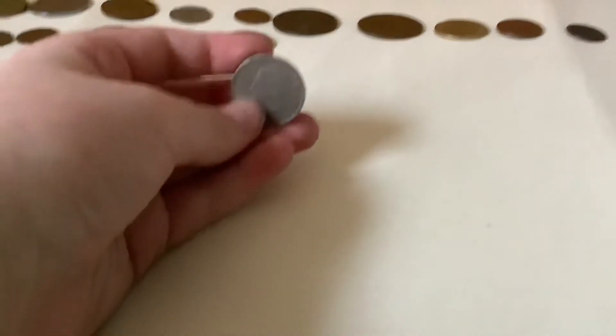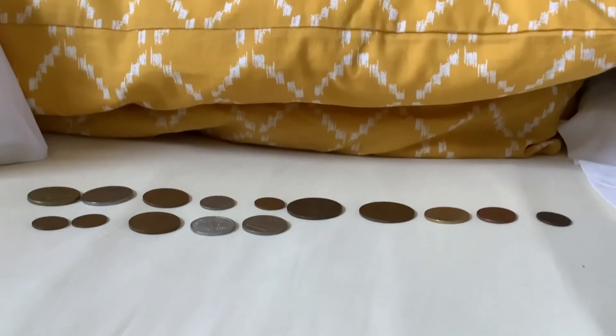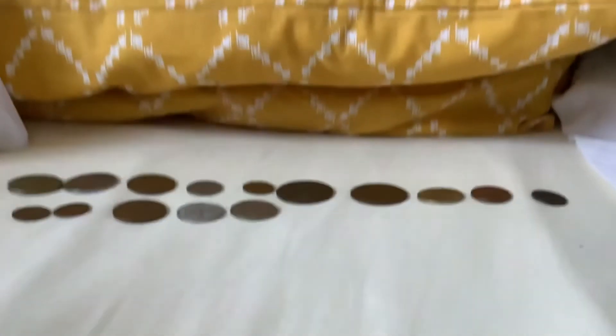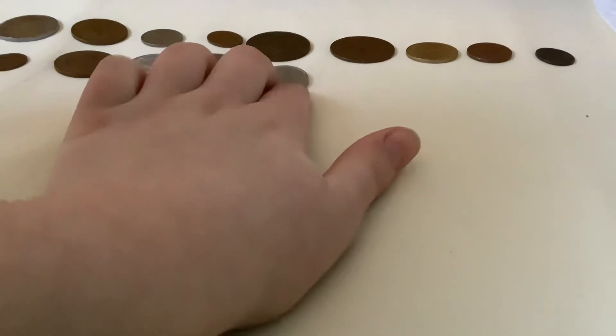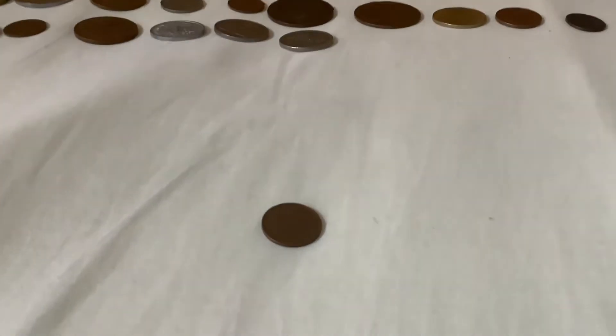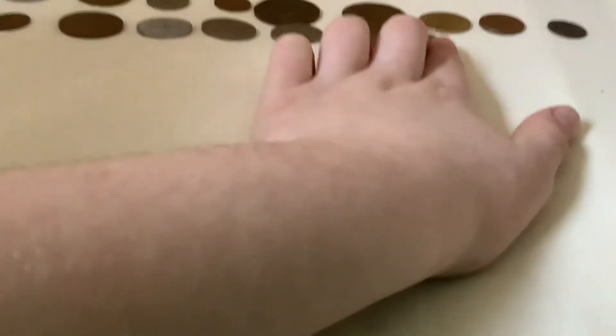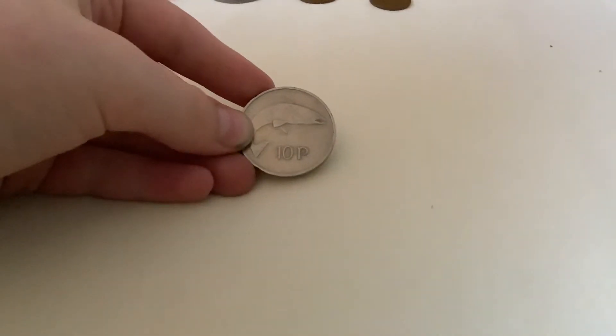Looks like we're gonna get another one — this has 1975 on the obverse, but it's five potatoes and I can't fully identify it; I'll check after the video. A couple more half pennies — 1976 and another first year, aka 1971. Looks like we're gonna get a big one: 1978, 10 pence, the large variant.